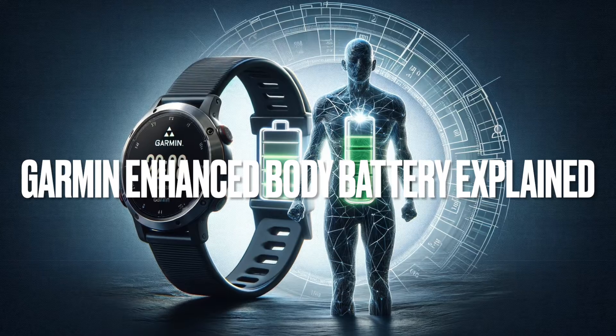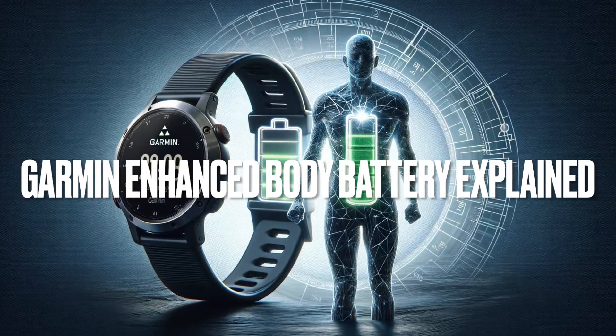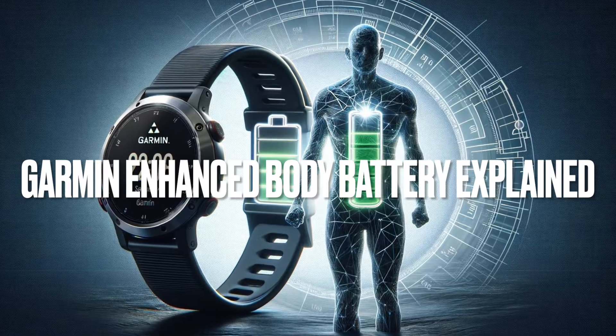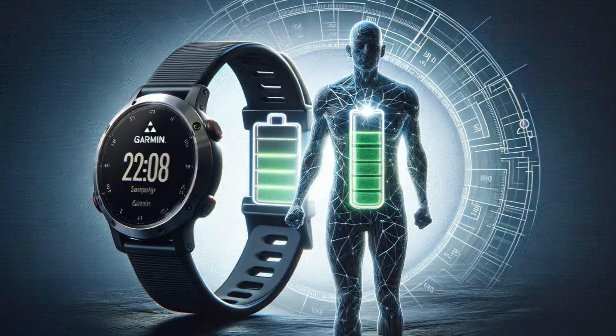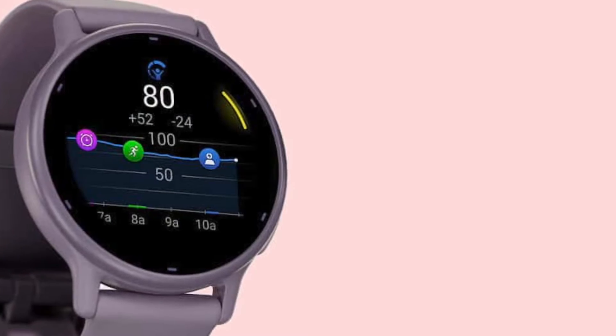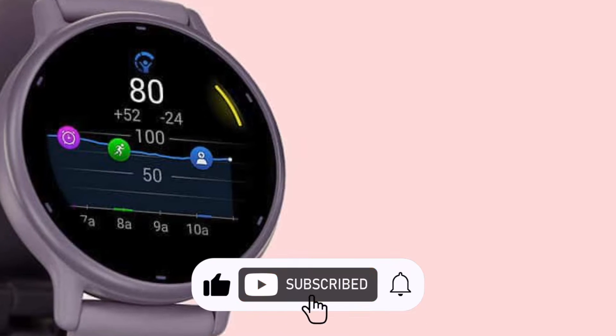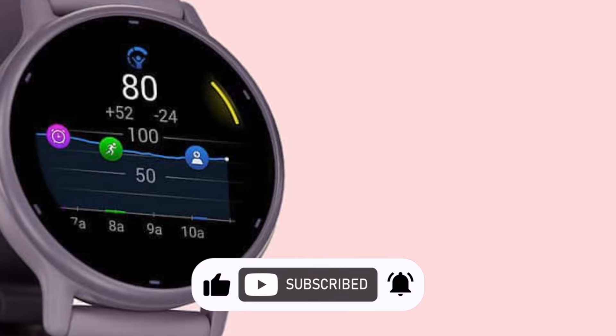Garmin's recent update to its Body Battery feature in select watches marks a significant advancement in how users can monitor and understand their physiological energy levels. Initially introduced in 2020 by First Beat Analytics, which later became a part of Garmin, the Body Battery functionality was a step forward in the realm of 24/7 stress and health monitoring.